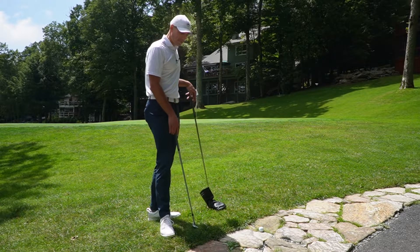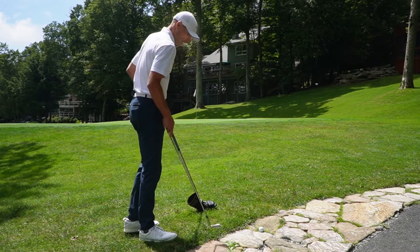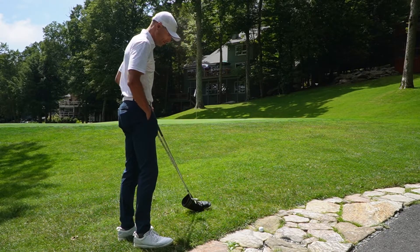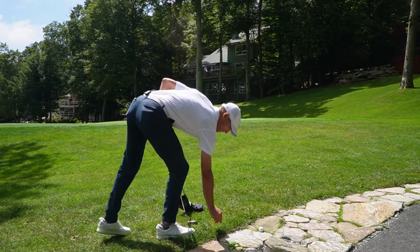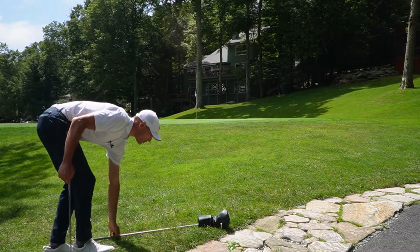So if I want to take relief, just like the cart path relief, I take the nearest point of relief that's not on the rocks — where I'm standing on them, going to hit them, or my ball finishes on them. The nearest reference point would be right about here, so I'm going to place a tee there. One club length with the longest club in your bag, which is your driver, no nearer the hole.